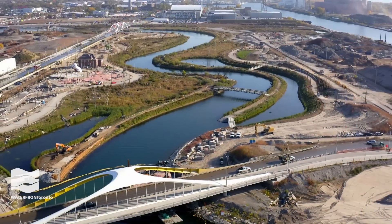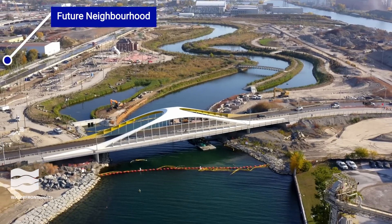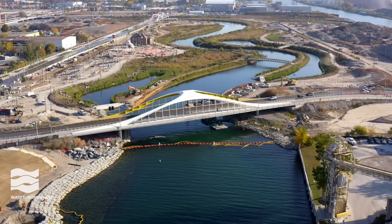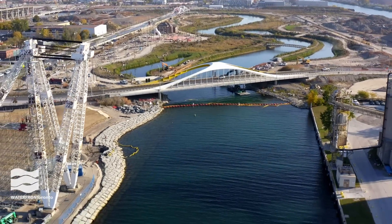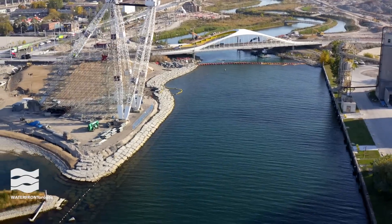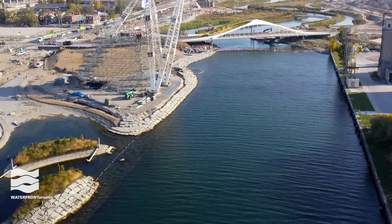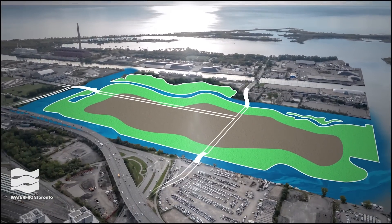We're putting housing within reach and unlocking a healthy future on the waterfront, where living and playing merge into boundless experiences of discovery. Toronto's waterfront will become a must-see Ontario destination for visitors across Canada and the world. This future starts right now on Toronto's brand new island.